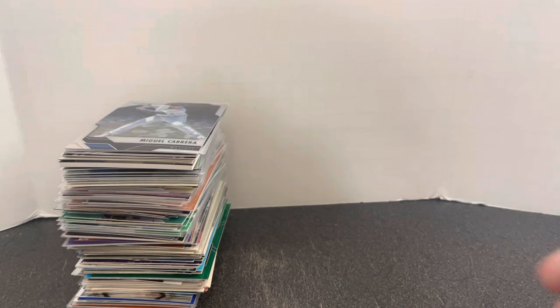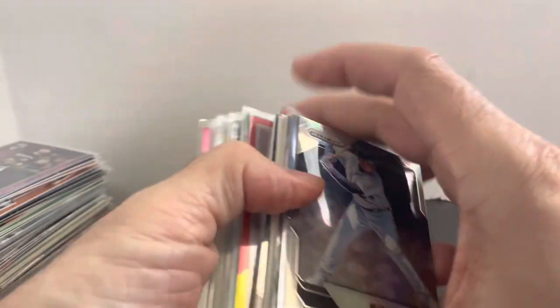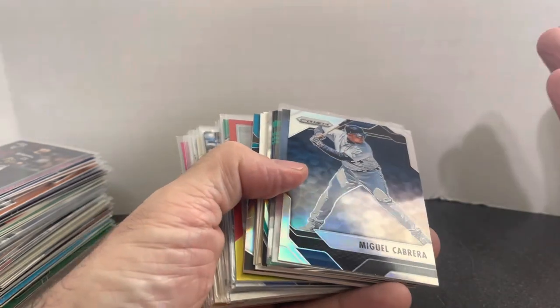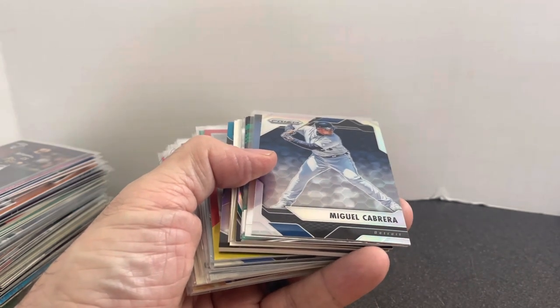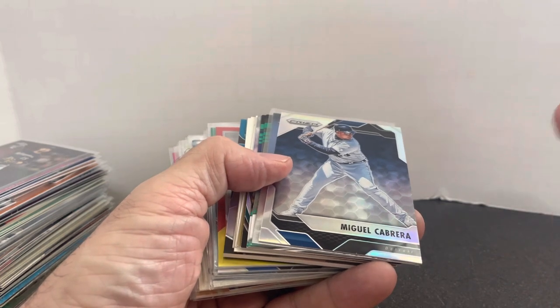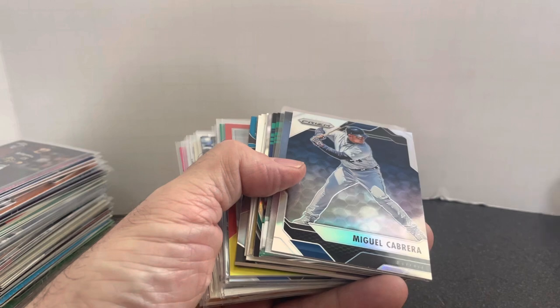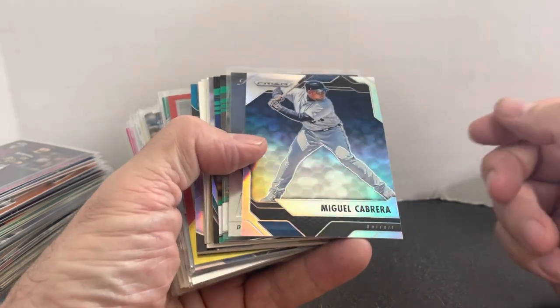Starting out with dime box stuff here. Let me know in the comments which of these are your favorites and what you think is the biggest steal. Most of these cards are probably stuff I'm going to sell from $1 to $3, with some sneaky $5 cards possibly in here. I'll sell them locally at a card shop, in my collectibles booth, maybe on COMC — dividing them up across all the different avenues where I sell cards.